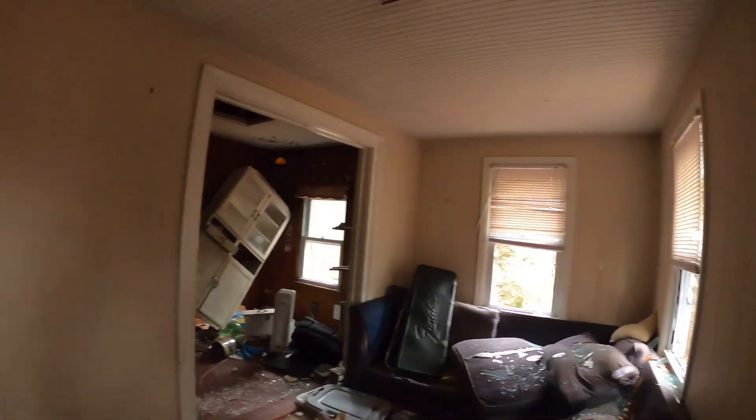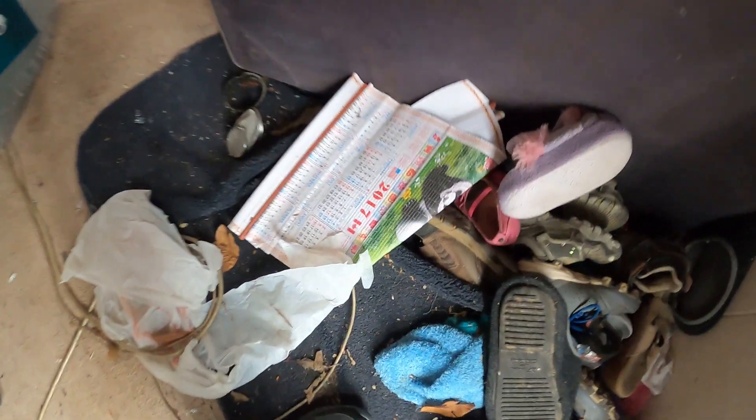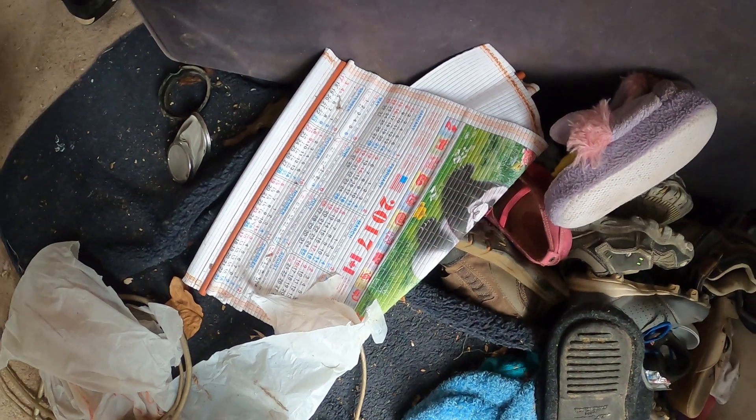Depending on who you are, I'll tell you. I need out of here — that fridge was a bad idea. This is pretty cool. I didn't like that. Ryan, come look at this. Chinese calendar, 2017.